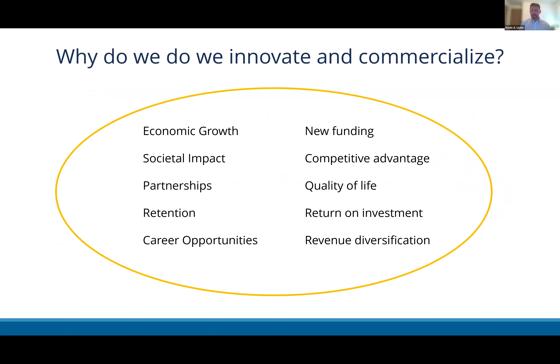Why do we do this? You might think it's just about royalties coming back to the institution, but it's more complicated than that. Tech transfer offices are deeply embedded in the ecosystems and networks in their regions. This is about bringing inventions to help the greater good and public health, getting revenue diversification for the institution, building economic development opportunities within a region, creating new partnerships, and providing more opportunities for research and connection for faculty themselves.